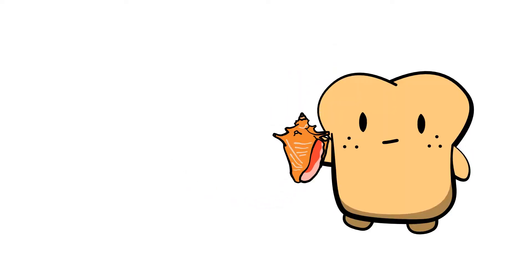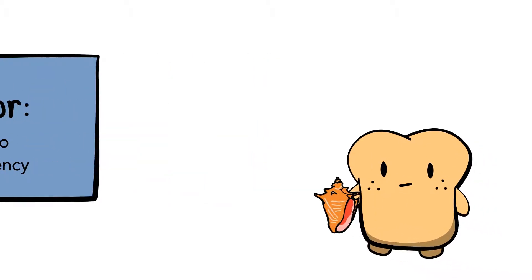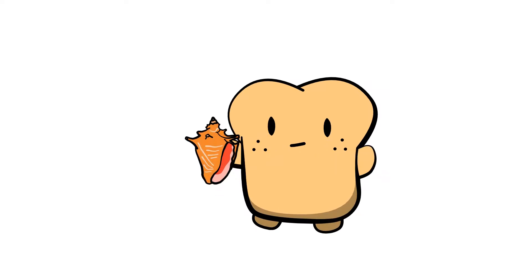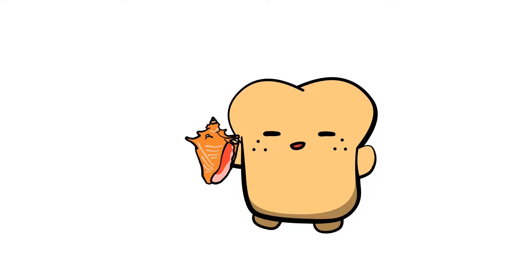An object that produces this type of behavior is known as a Helmholtz resonator. A Helmholtz resonator is simply a container with a hole used to vibrate a gas at a certain frequency. The closed shape and space inside the shell causes the air inside to move back and forth, or oscillate. As sound waves enter, certain frequencies are amplified by resonance, which produces a sound very similar to ocean sounds.